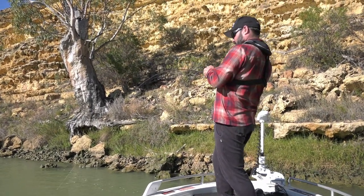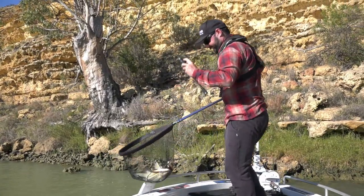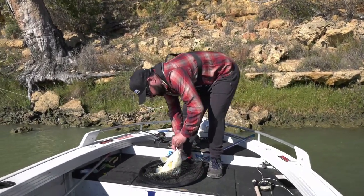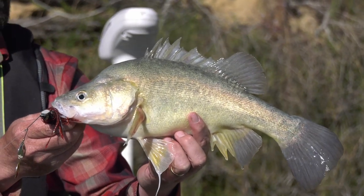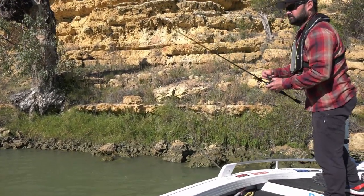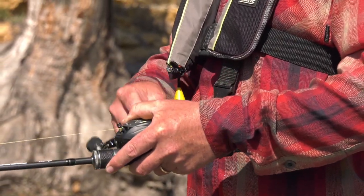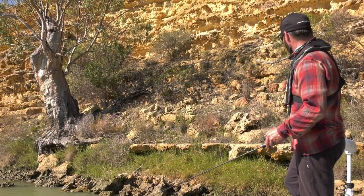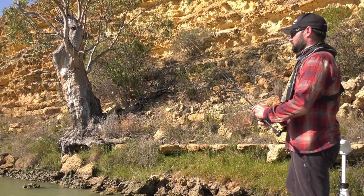Yep, got him — big fish, that's awesome — smacked it right along the edge there. Get him in the net. Short and sweet, nice fish. It's good to change locations and come up trumps. Found one fish along that other bank but came straight down here and cracked onto one straight away. You can see all the undercuts — there's so much cover for him. Right off the tip of that stick there, he just absolutely whacked that.